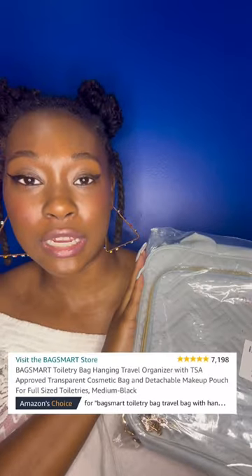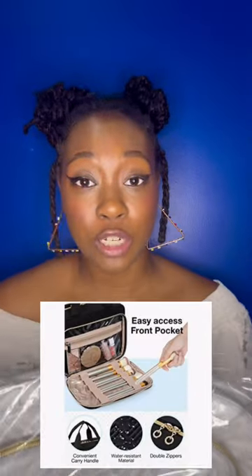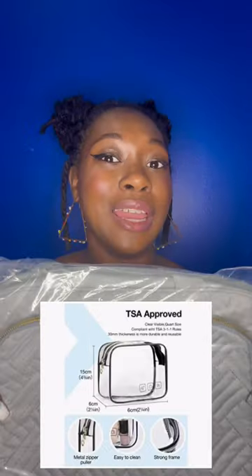I need a bag that keeps everything compact. The bag that I actually found on Amazon is this one. It's called Bag Smart — it is a toiletry bag. It comes in two sizes, large and medium, and I went ahead and got the large. We're going to unbox this together.